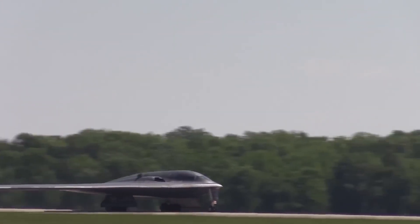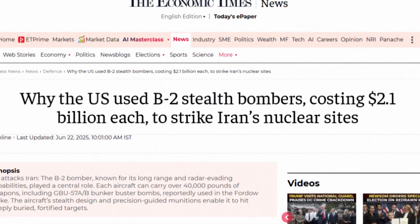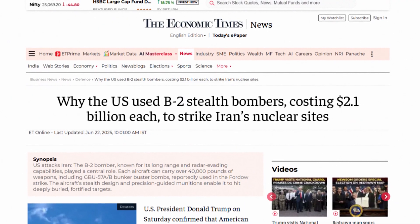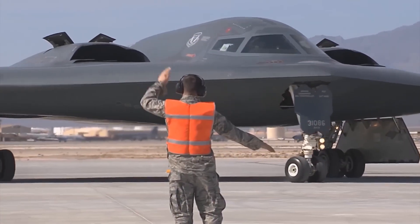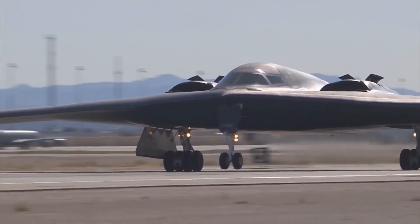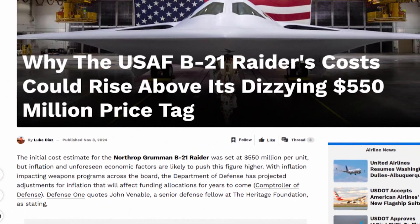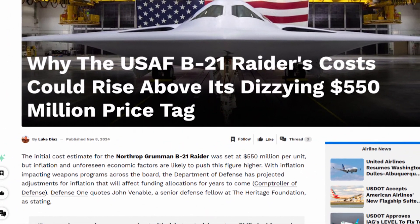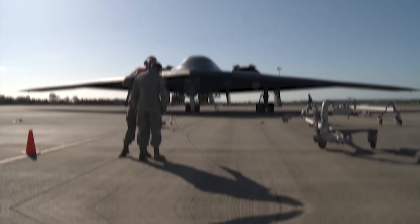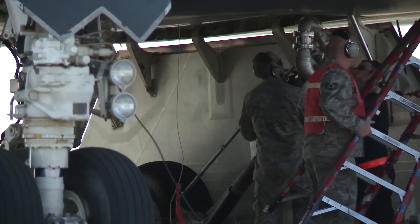The cost implications are staggering, but not in the expected way. The original B-2 Spirit cost over $2 billion per aircraft when factoring in development costs. The Air Force has targeted the B-21 at around $550 million per aircraft in 2010 dollars. This upgrade actually drives the per-unit cost down, not up — and that all comes back to the open architecture concept.